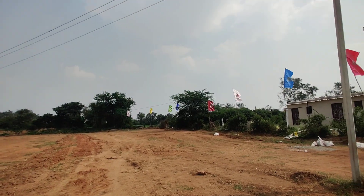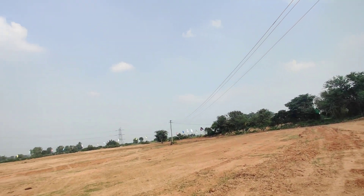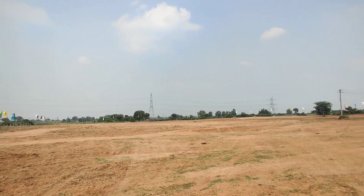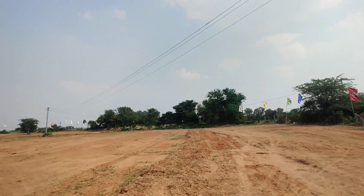Coming to cost, they are quoting 19,000 per square yard. For better pricing and full information about this project, contact us. Thank you.